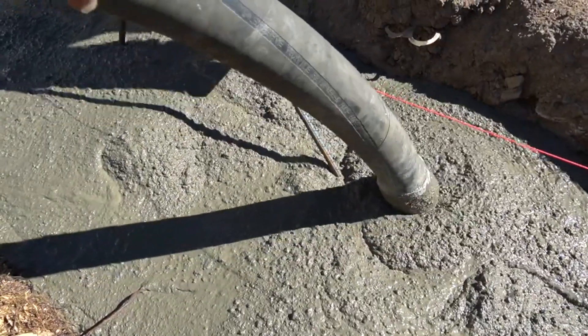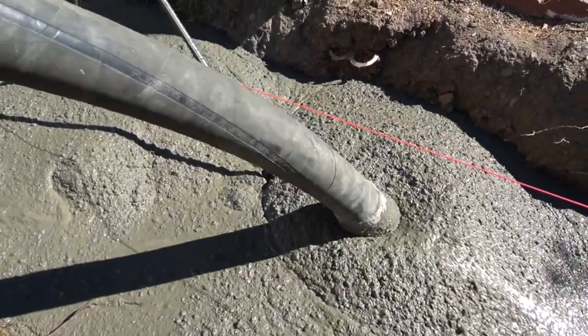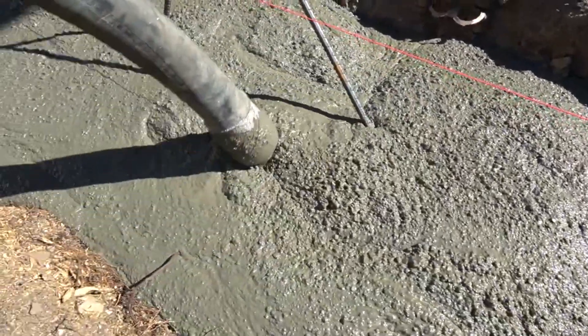This comprehensive guide will cover everything you need to know about concrete pumps, from pump selection and applications to their usage, safety, and more.